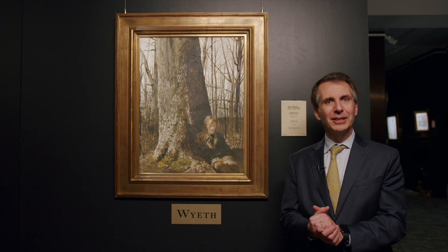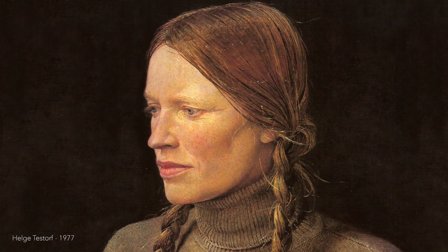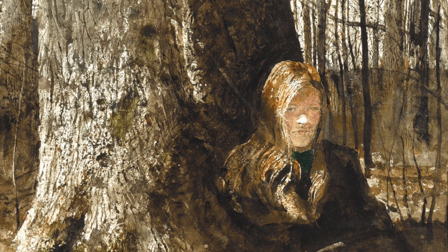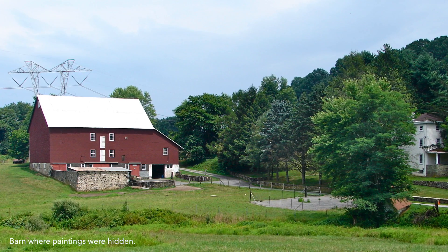Right here is a great painting by Andrew Wyeth from the famed Helga series. Helga was his neighbor, and for a number of years he painted her, both clothed and nude, and drew her many times, and hid these paintings from almost everyone in his barn in the attic.